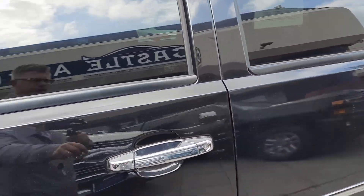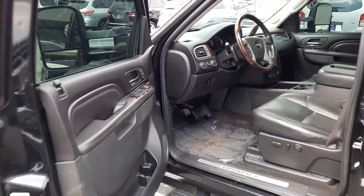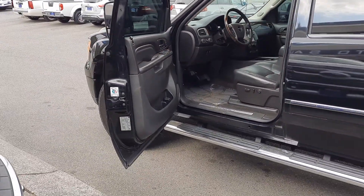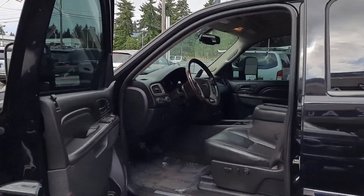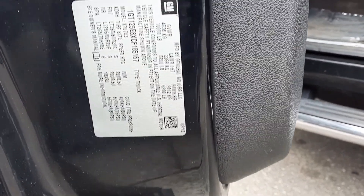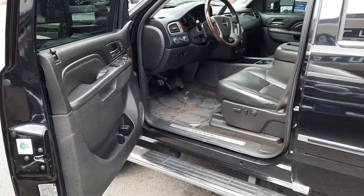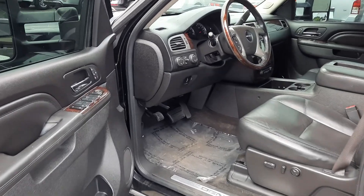Let's get to the inside condition and features. Open this up so you can see around the door frame here. Get down on the manufacturer sticker — you can pause the video, screenshot, and zoom in for more information on that.